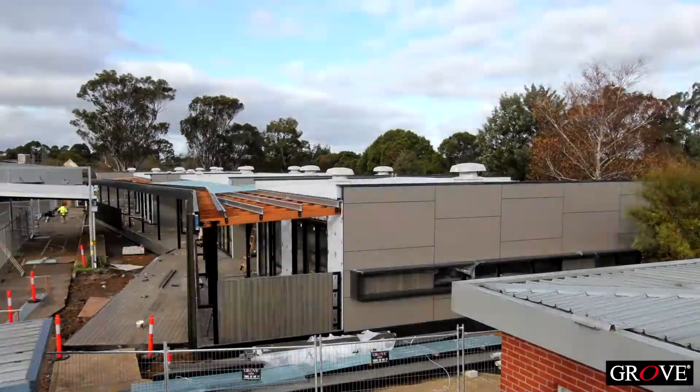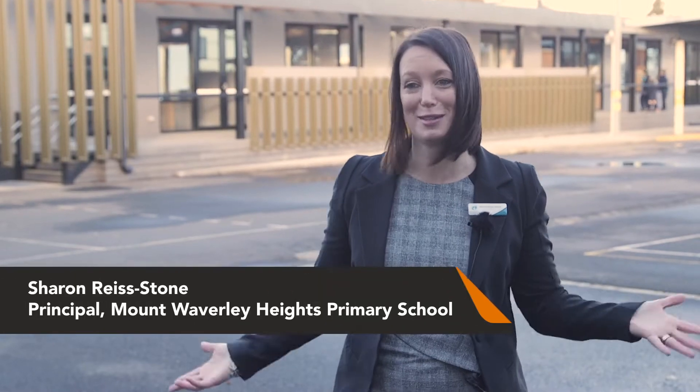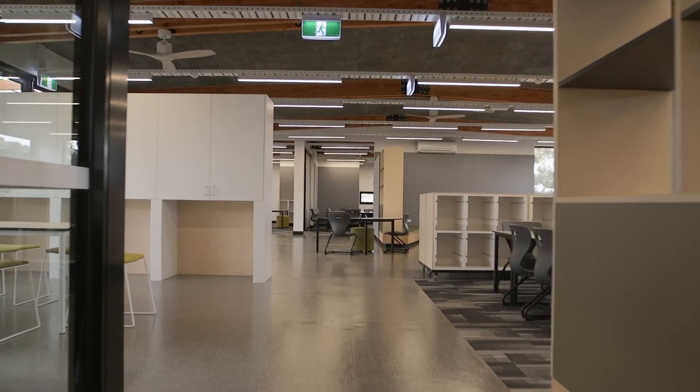Standing in a completed building now that's been handed over to the client — there were lots of things that surprised me about the building process: how quickly the modulars arrived at our school, how quickly it actually came together from that point in time, and to have this beautiful new building in the background, you can see, it was just quite extraordinary.